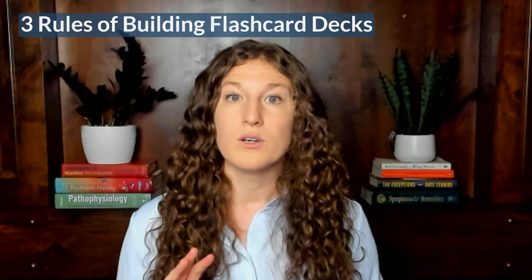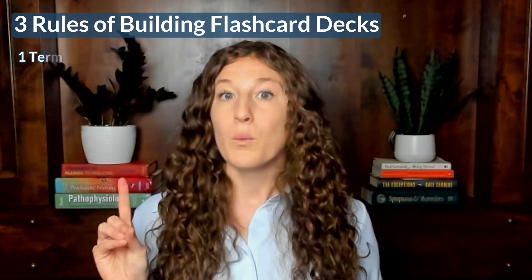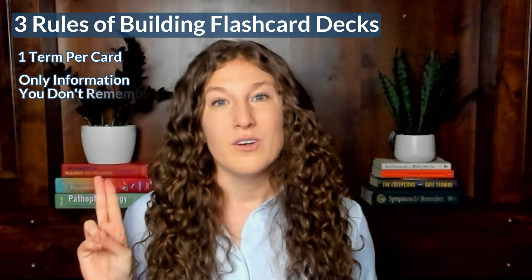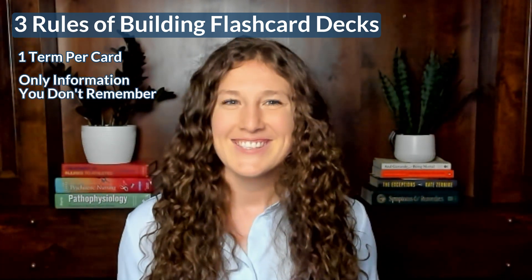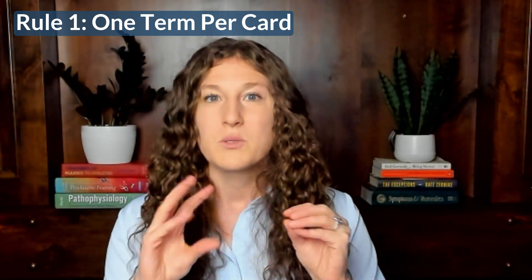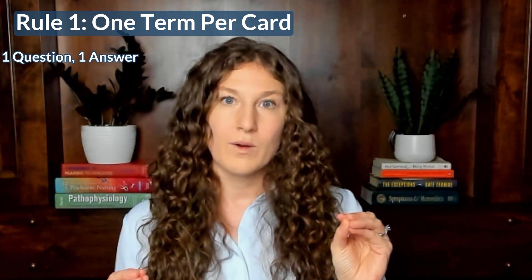Now that we know what goes on flashcards, follow three rules when building your own decks. Number one: one term per card. Number two: only information you do not remember goes on cards. Number three: no more than 30 cards per deck. One term per card keeps it really clear whether you know the information or not — you don't want to say 'I know half the card but not the other half.' Keep it simple: one question, one answer.